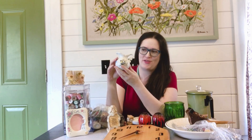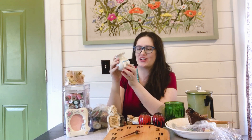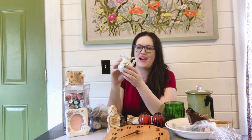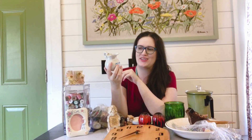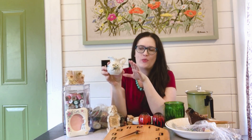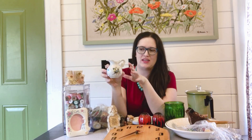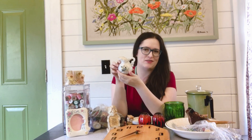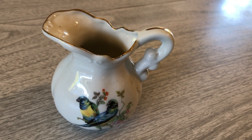I picked up this little creamer or vase — it was marked a dollar. It's a vintage Japan piece that has cute little birds on it, and I just thought it was kind of dainty and pretty and would look cute sitting on somebody's shelf. That will be up on eBay auction. If it had been a creamer and sugar set I probably would have listed it on Etsy, but where it's just the one piece it's probably just a little vase. I think it's super cute and hopefully someone can enjoy it.